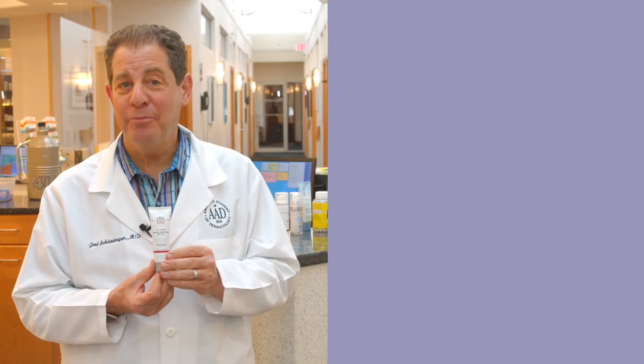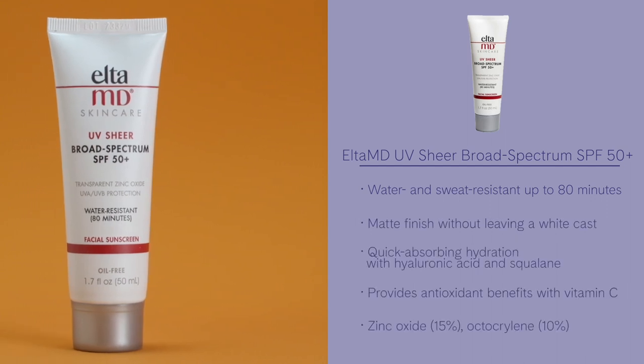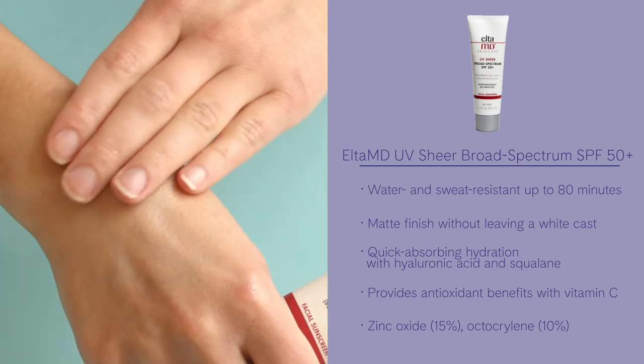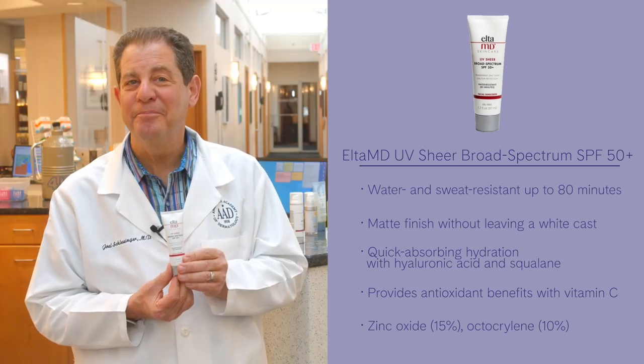One new product from Elta MD is UV Sheer Broad Spectrum SPF 50. Great for the face and the body. It hydrates with hyaluronic acid and squalane. It absorbs quickly, offers a matte finish with no white cast. It has a new three-ounce size launching soon for the body. Get it while you can.